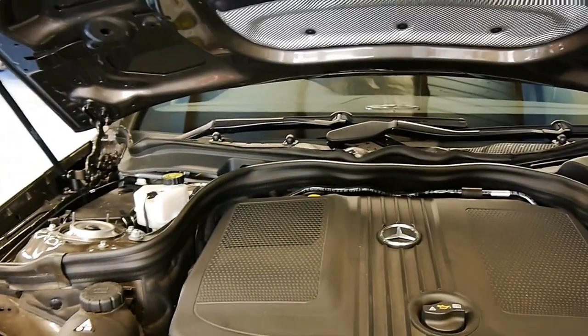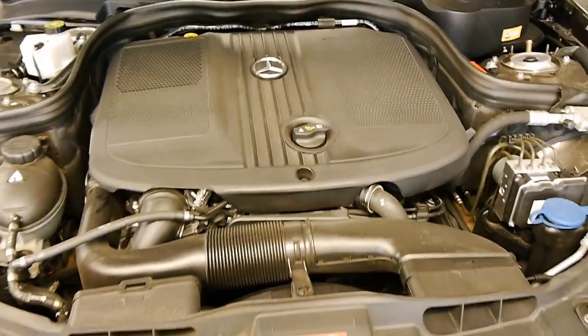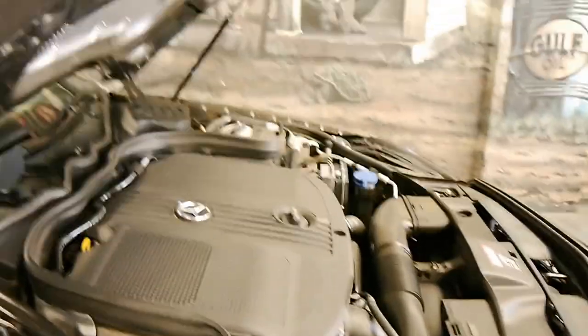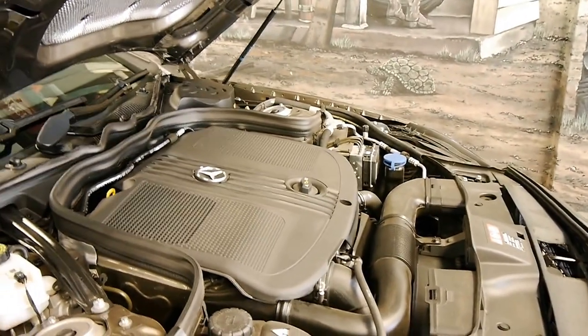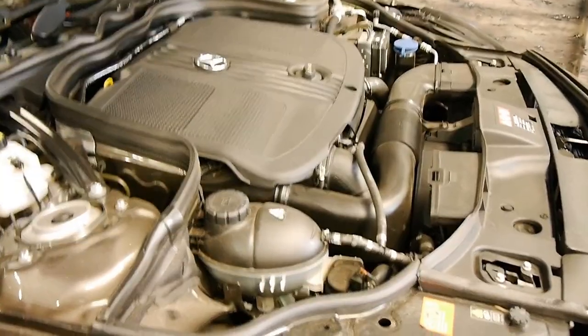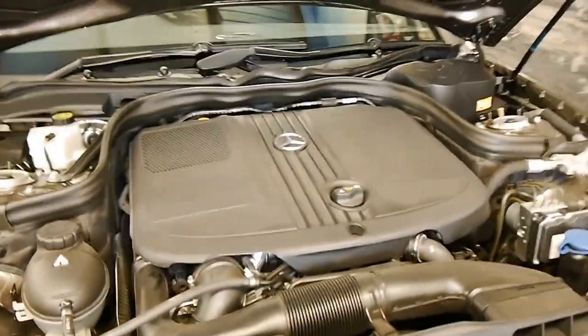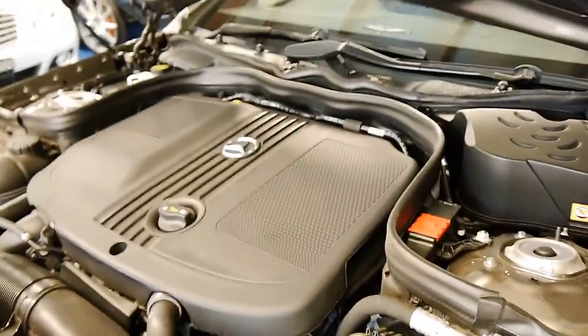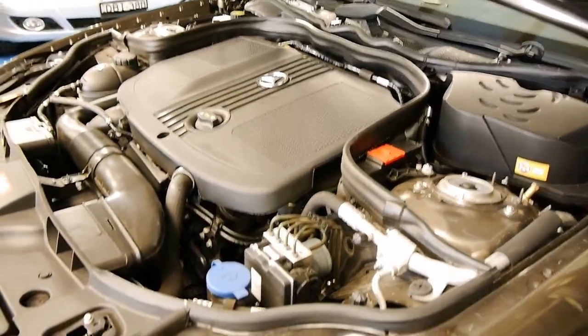Under the bonnet we have the 2.1 turbo diesel — a very torquey motor, incredibly quick. What a diesel doesn't have in horsepower it more than makes up for in torque, and it delivers a sensation of fuel economy. Out on the highway you're looking at 5s and 6s litres per 100km for this car, around the city in the 7s, and 8s if you've got a lead foot. So it really is very efficient to run.